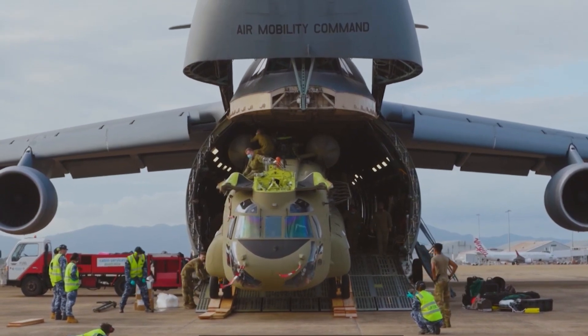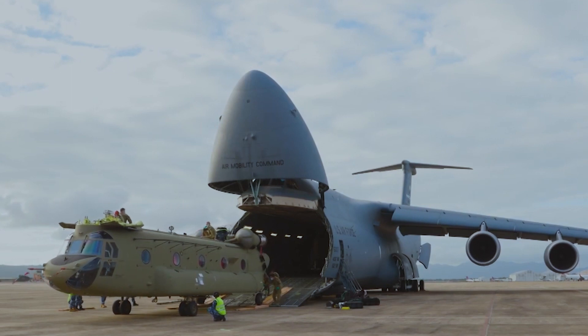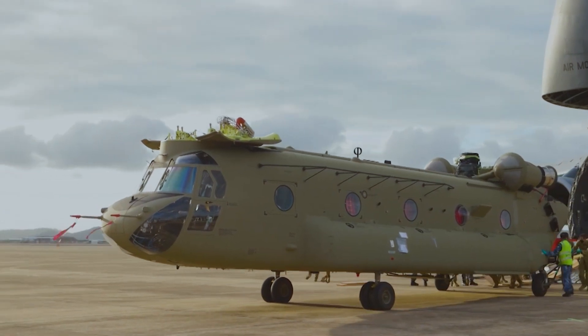The example behind me, a CH-47D-202, wasn't acquired until the year 2000, but we've had a constant run of Chinooks in Australian service since the 1970s, and it would appear that they're going to keep going for a considerable time yet.